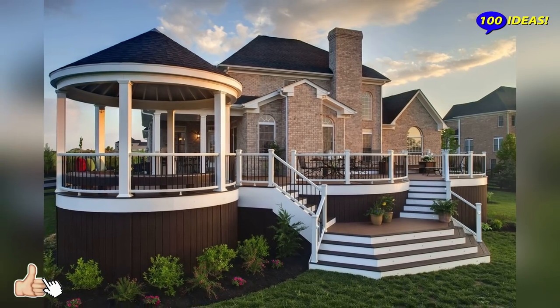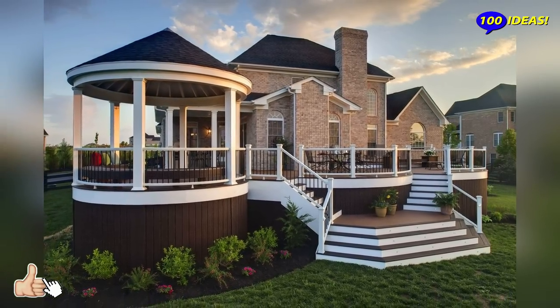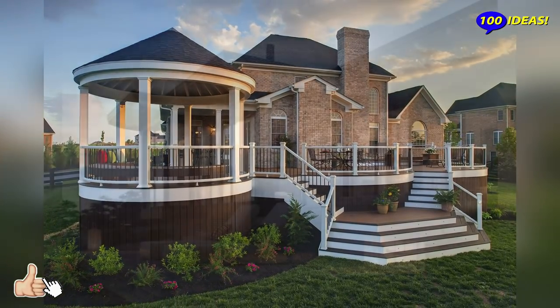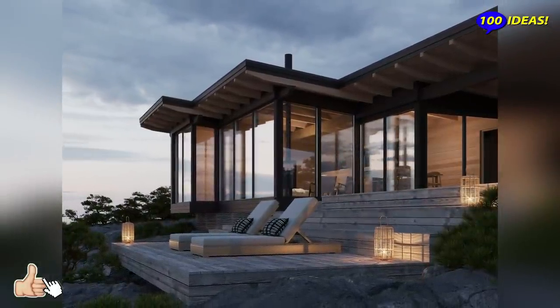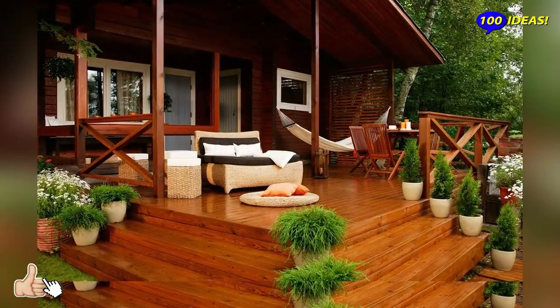Think of built-ins. A built-in bench will save a lot of space. It can have some storage space inside, and such a solution will give you more usable space that isn't wasted.